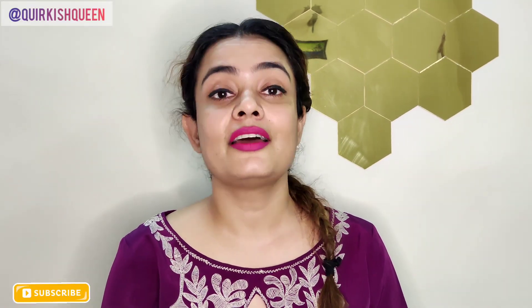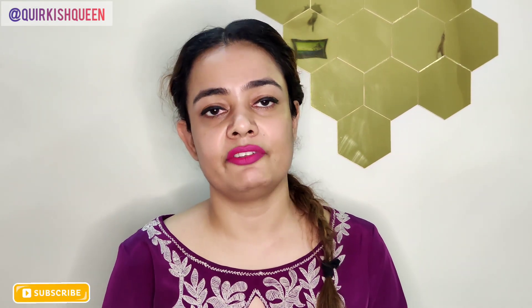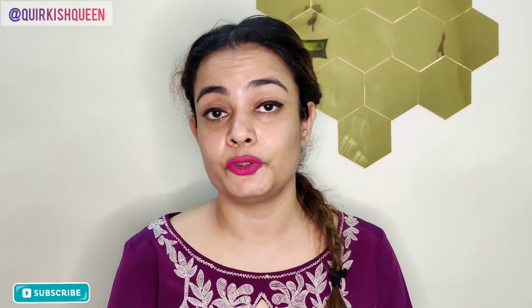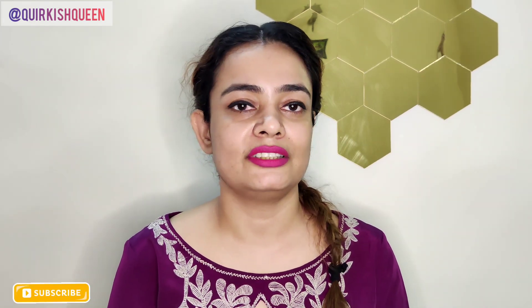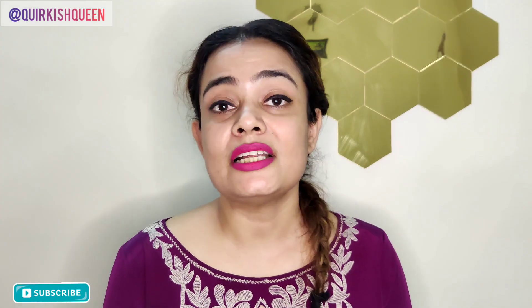Hey my beauties, welcome back to my channel and welcome back to another product review. So now we talk about women's health. Women find it very difficult to lose belly fat — we use many things to reduce belly fat, but actually we don't know how to lose it because we don't know what the right nutrition is about.